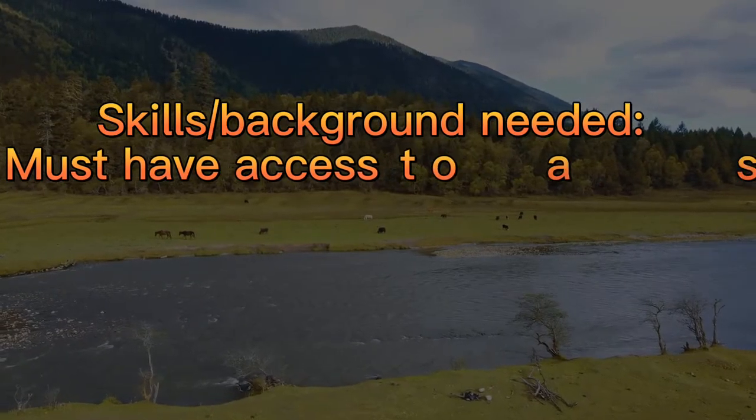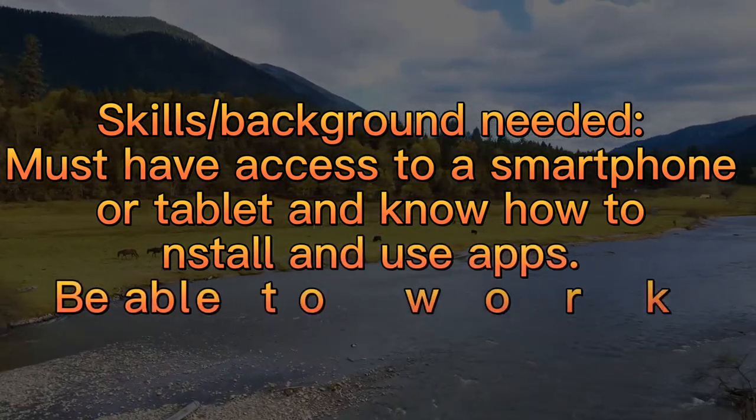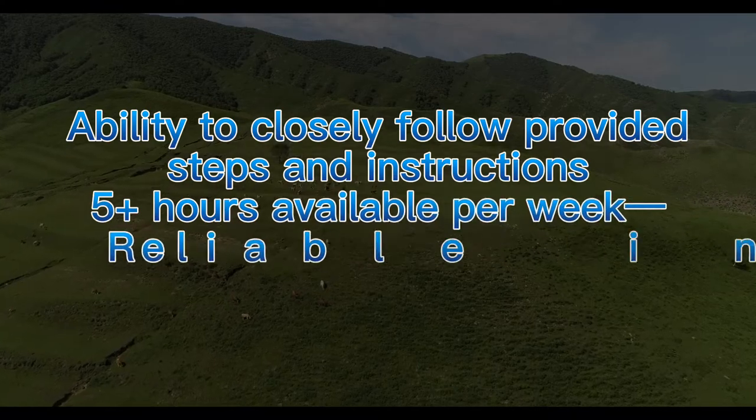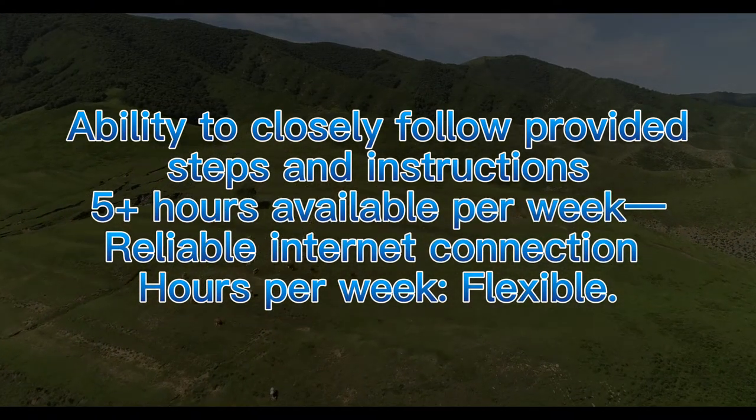Skills or background needed: Must have access to a smartphone or tablet and know how to install and use apps. Be able to work independently. Ability to closely follow provided steps and instructions. 5 plus hours available per week. Reliable internet connection.